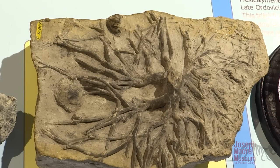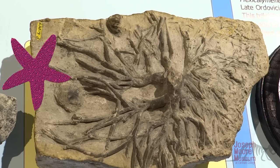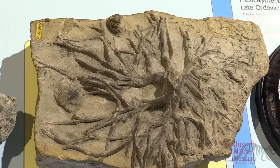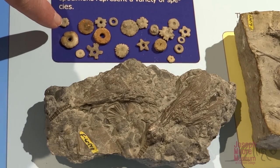Crinoids are another common fossil. They are a type of echinoderm often called sea lilies, but they're actually an animal. They're related to modern starfish and sea urchins — they look like plants but they're actually animals. In addition to finding the entire crinoid, you might find pieces of their column or a cross section, commonly called the crinoid button.